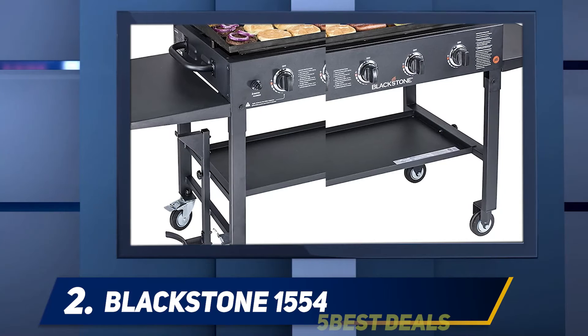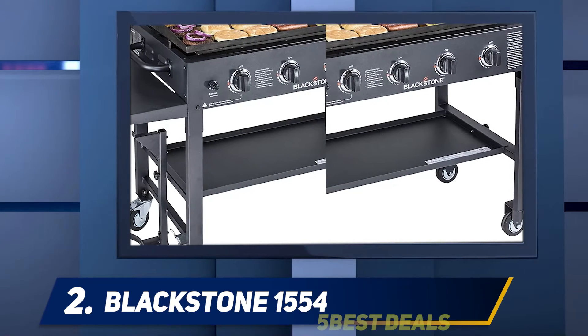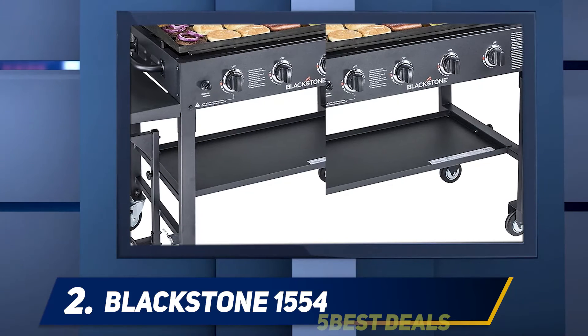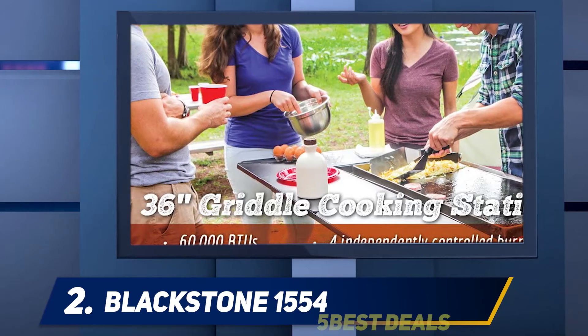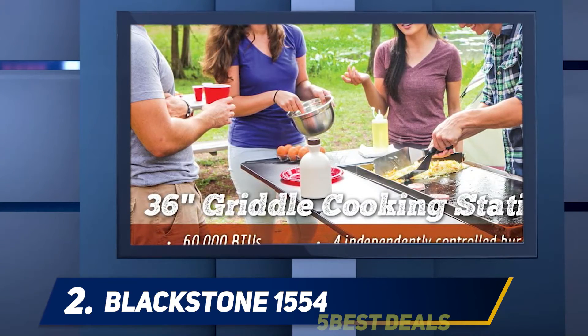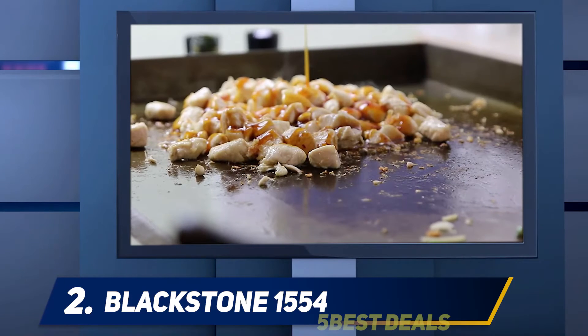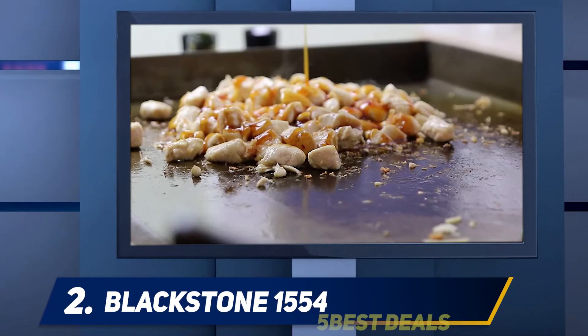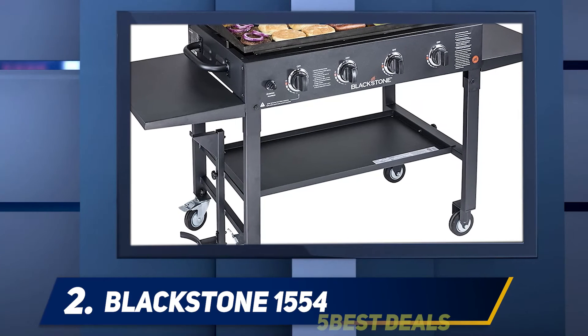You also have the option of leaving food to warm while you finish preparing something else. The cooktop can be used with just one or two burners when cooking for a single person. However, the 700 square inch cooking area is large enough to hold up to 16 steaks or 72 hot dogs, making it suitable for parties or catering events. The burners have a combined input of 60,000 BTU per hour.